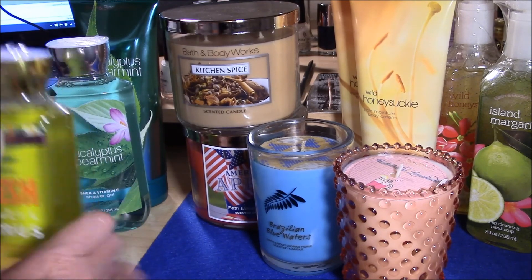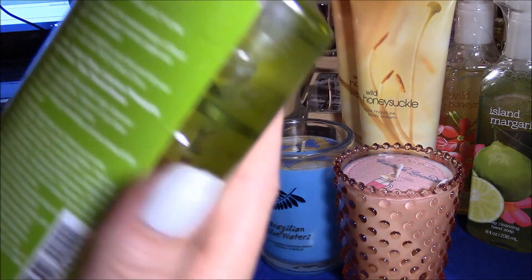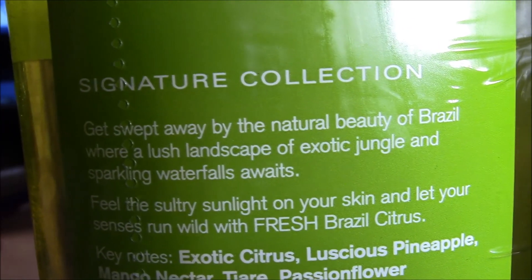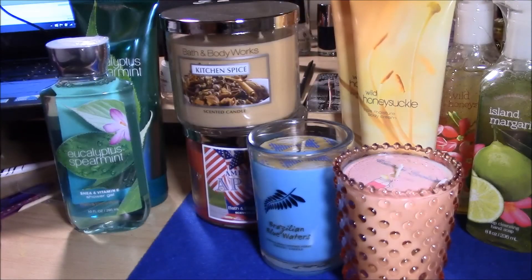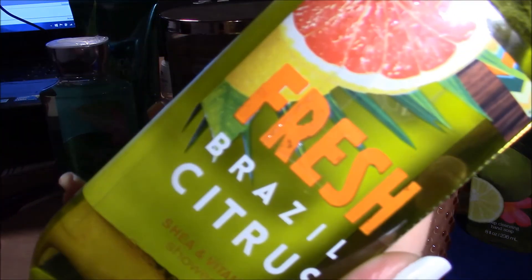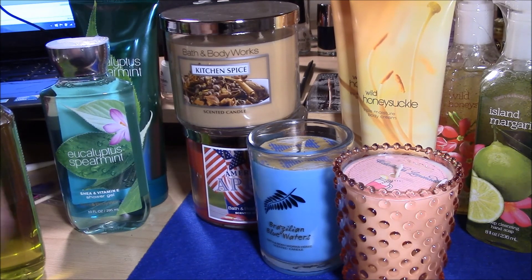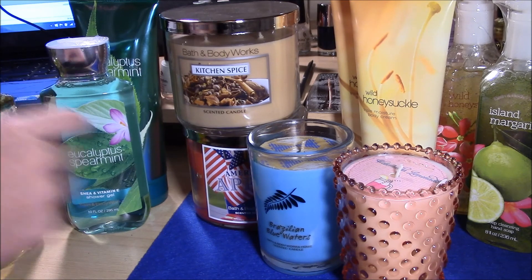The next one I got was Fresh Brazil Citrus. I talked about this in my Dearly Departed video and was really hoping to get it during the semi-annual sale. The description reads: 'Get swept away by the natural beauty of Brazil where a lush landscape of exotic jungle and sparkling waterfalls awaits.' It has citrus, pineapple nectar, tiara, and passionflower. This is a great wake-me-up, gotta-go-to-work scent — I really love it, and I'm very glad I got it.